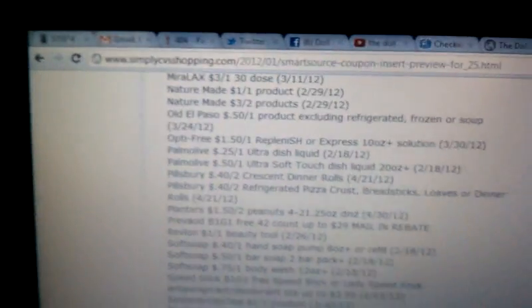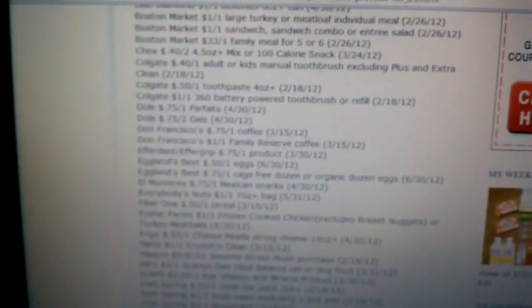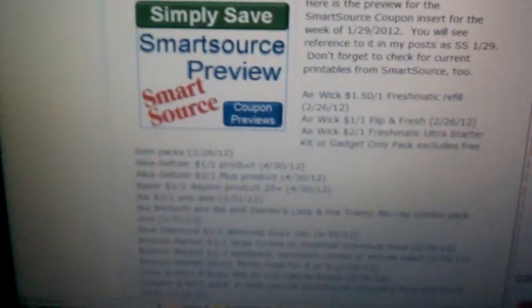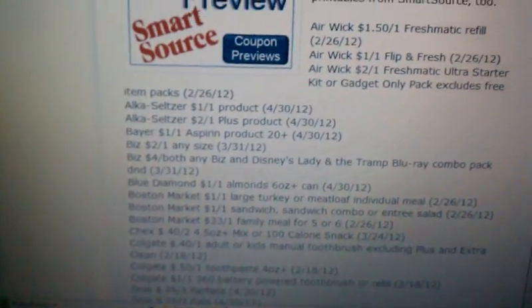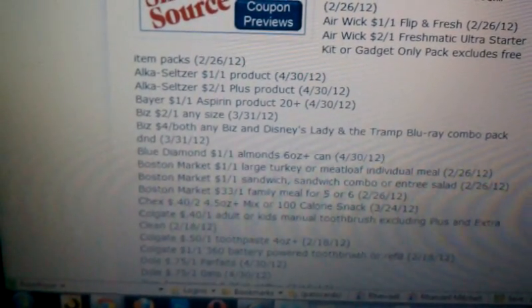On SimplyCVSShopping.com, they do have the information posted up for the SmartSource. I checked their list, and as you can see — let me scoot it down some — we will be getting Colgate coupons.